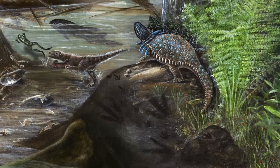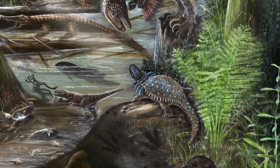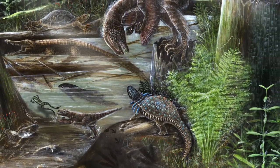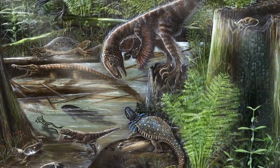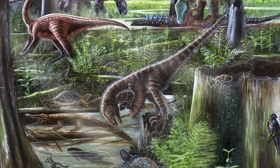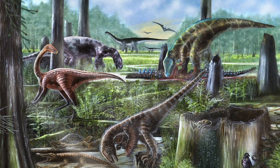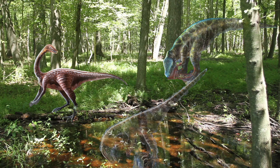During the early Cretaceous, 110 million years ago, the Washington, D.C. area was a swampy coastal plain crossed by river channels — some fast-moving, some slow. Scientists learned this by comparing the rocks and fossils from that time with the sediments and remains they find deposited in modern swamps and river channels.